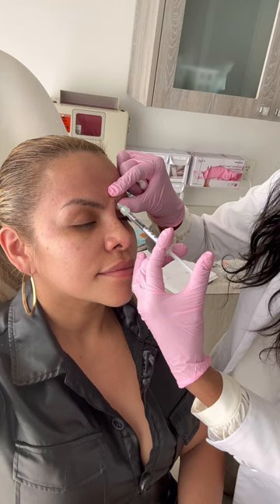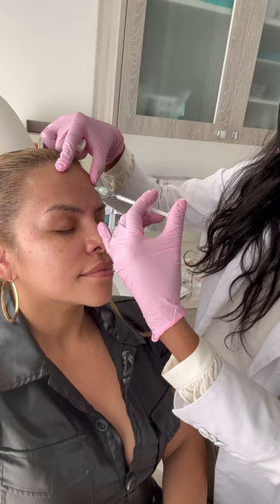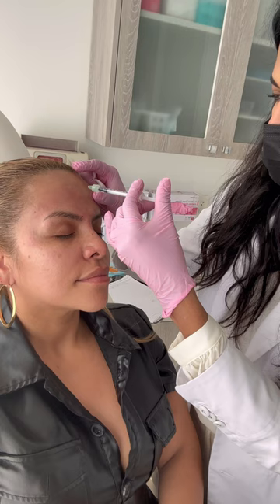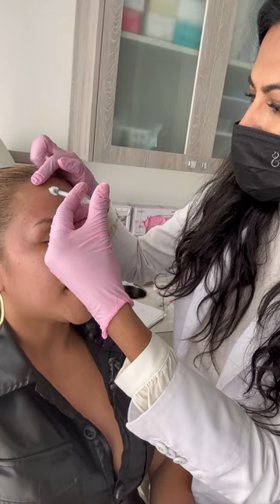Deep breath in. Go ahead and raise your brows. These little bumps that show up — people always want to know what the bumps are and how long it takes for them to go down. They'll go down in about 15 to 20 minutes. Some people take 30 minutes, but they typically go down in about 15 minutes.